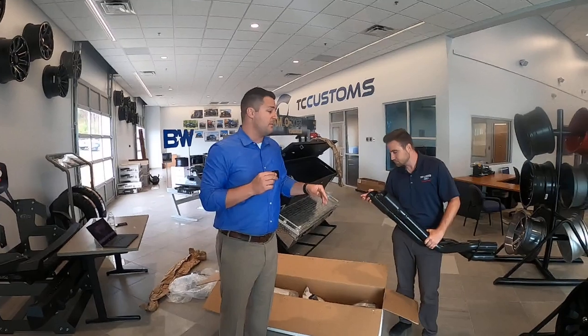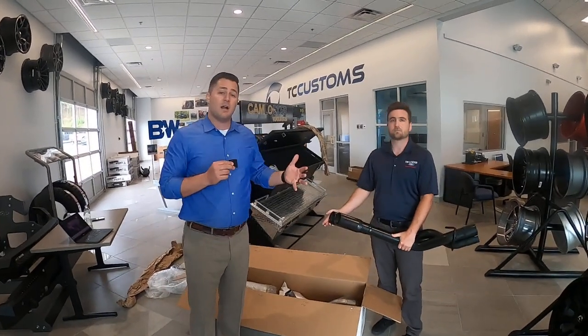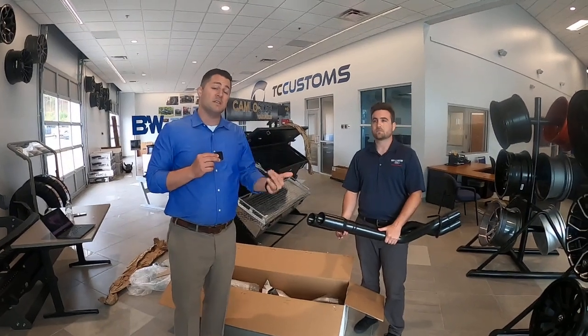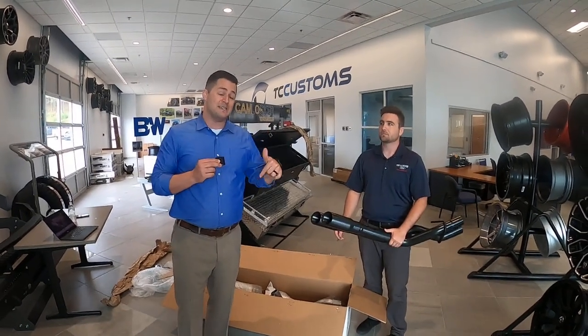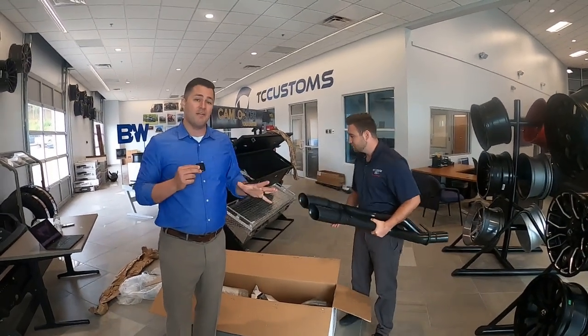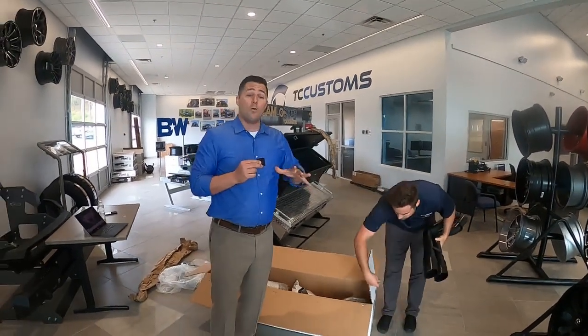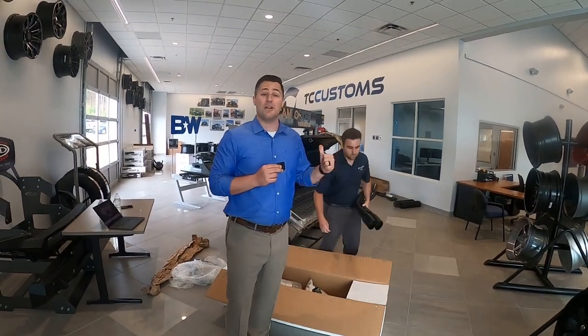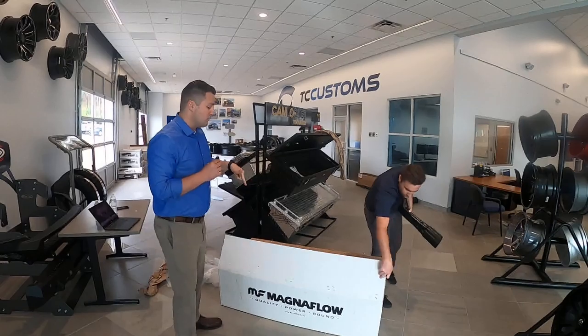If you want this particular setup, go to tccustoms.com. If you're watching this as a rebroadcast, we will put those links down below. Right now, we are the only exclusive dealer — this is the only place in the entire United States you can actually buy this black tip exhaust.